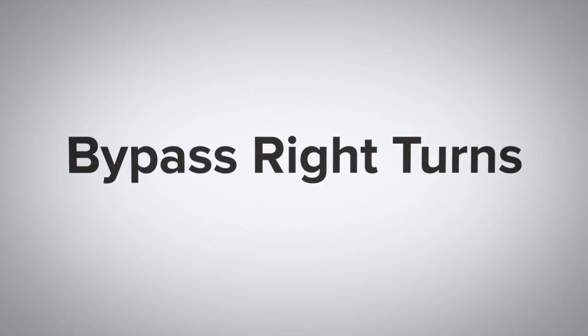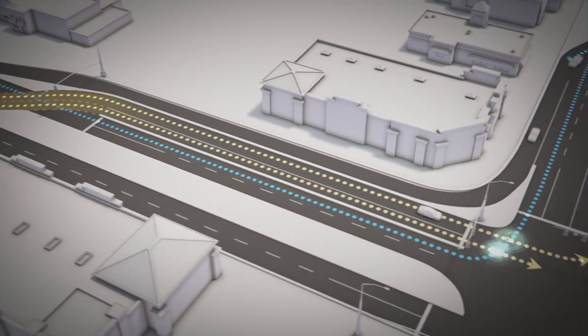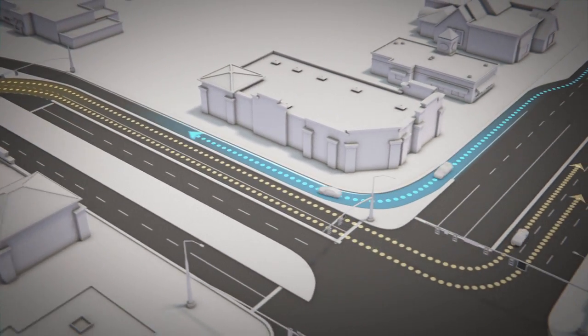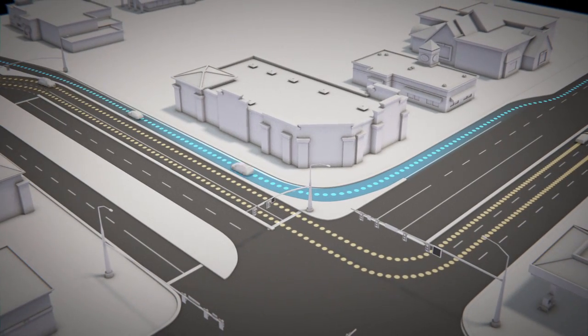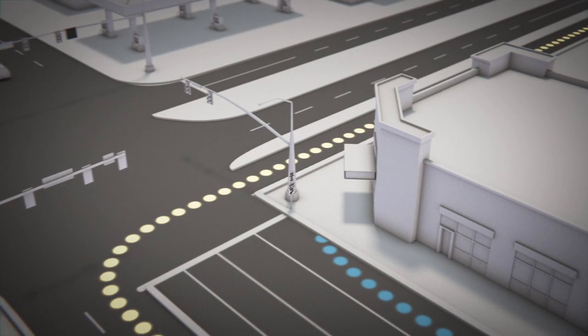In a continuous flow intersection, the fewer crossing lines of traffic, the better. So a CFI can include a bypass right turn, which allows right-turning cars to avoid cross-traffic altogether.